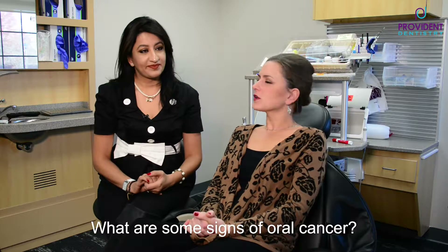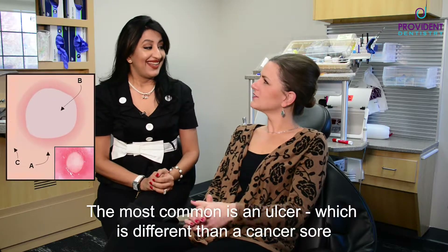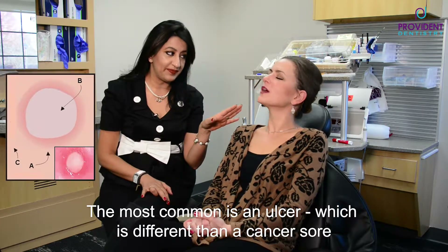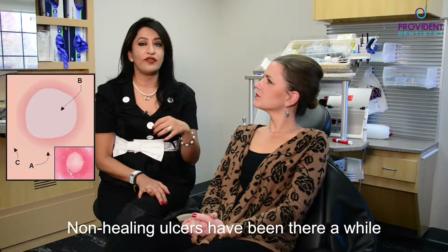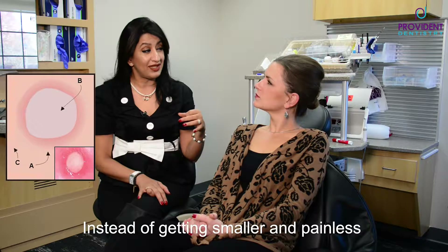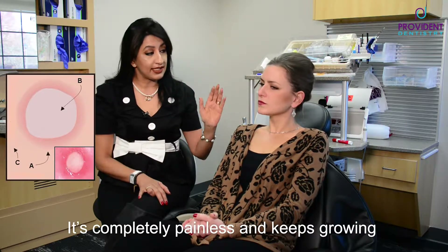What are some of the signs of oral cancer? Well, the most common is like an ulcer. An ulcer? I have an ulcer right now! Well, no — that one is a canker sore. A non-healing ulcer, which has been there for a very long time, and instead of getting smaller and painless, it's completely painless and keeps growing.